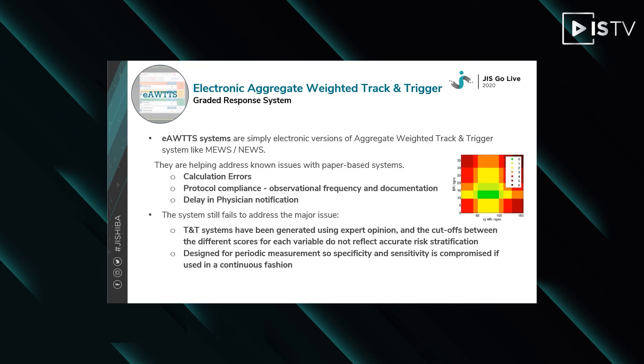Electronic aggregated weighted track and trigger systems were an obvious advancement of the technology. Rather than paper and pen based manual calculations, these systems simply calculate the predetermined MEWS scores electronically based on data capture. They help address some known issues with paper-based systems, namely calculation errors, protocol compliance, and delay in physician notification. Fundamentally, however, they still fail to address the major issues in that they have been generated using expert clinical opinion and the cutoffs between variables do not reflect accurate risk stratification. They are still designed for periodic measurements, so sensitivity and specificity is compromised if used in a continuous fashion.